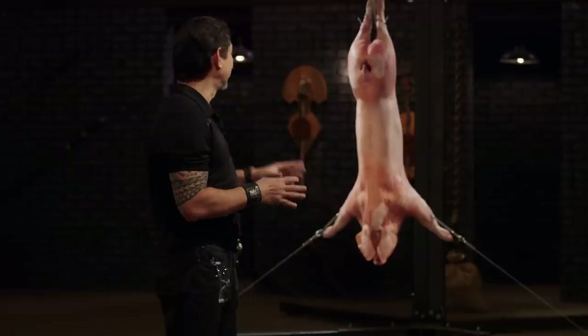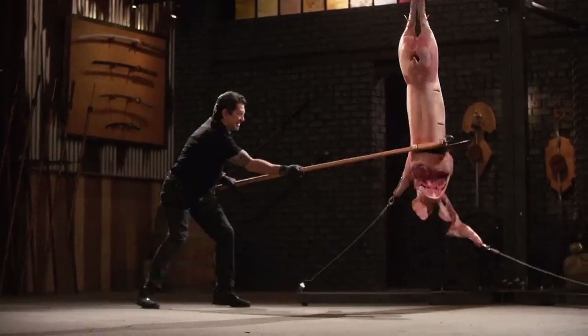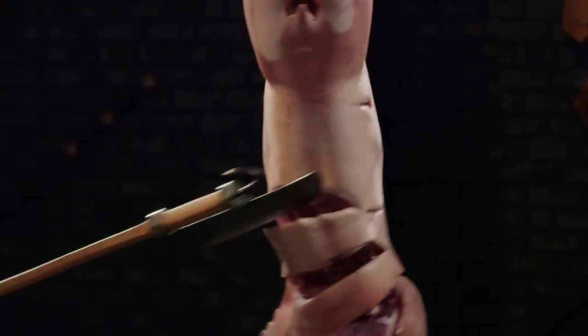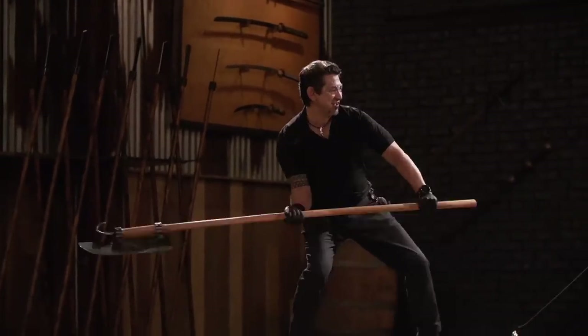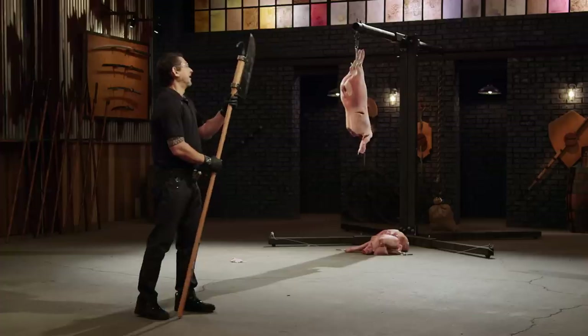Bladesmiths, this is the kill test. To find out how lethal your weapons are, I will take your Lochaber Axe and deliver killing blows on this pig carcass. Joshua, you're up first. First up, your blade — it's a pork chopper. On its thrust, you see the wound channel? It creates such a big, deep gash. It's fun to wield, it's sharp, and most importantly, it will kill.